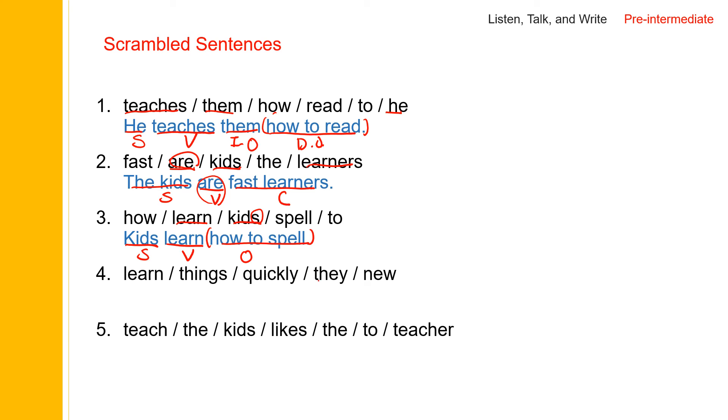And the next one — 'they' is the subject. Since 'they' is plural, they learn. And then after 'learn' we need an object: 'things', and then we have 'new' here — they learn new things quickly. 'They' is the subject, 'learn' is the verb, 'new things' is the object, and 'quickly' is an adverb. They learn new things quickly.